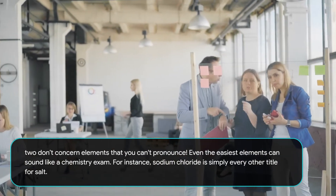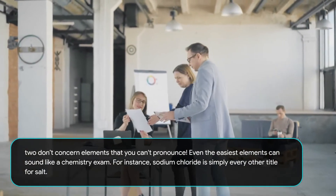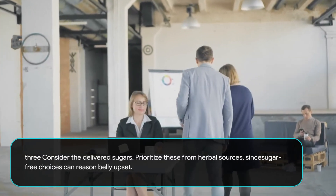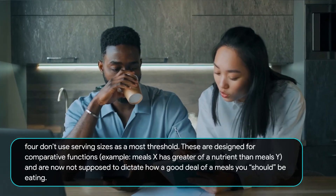Second, don't worry about ingredients that you can't pronounce. Even the simplest ingredients can sound like a chemistry exam. Sodium chloride, for instance, is simply another name for salt. Third, consider the added sugars. Prioritize those from reliable sources, as sugar-free choices can sometimes cause digestive discomfort.